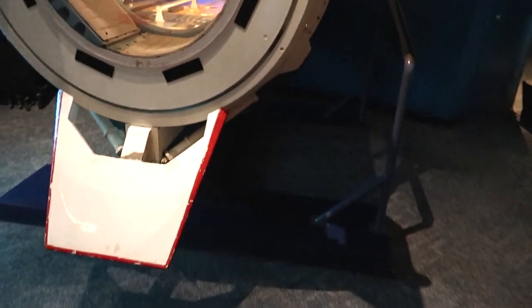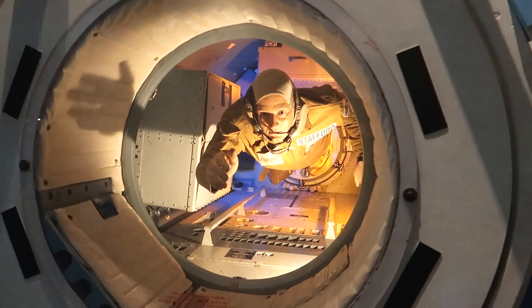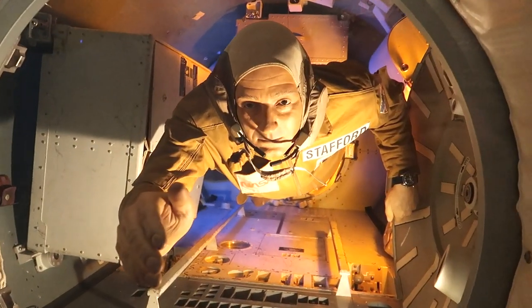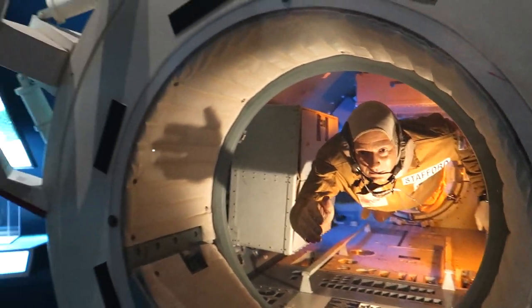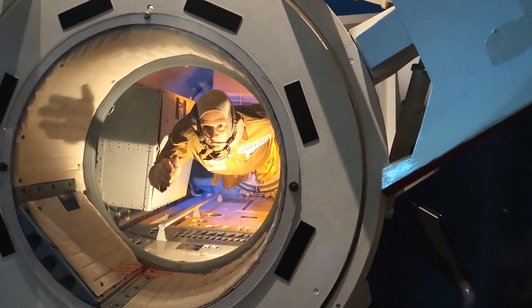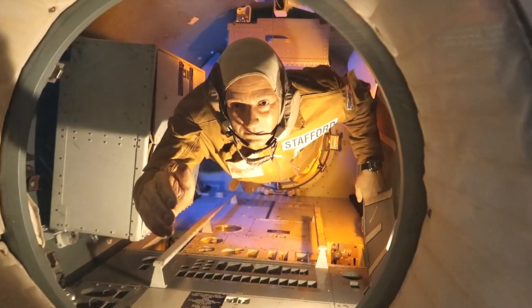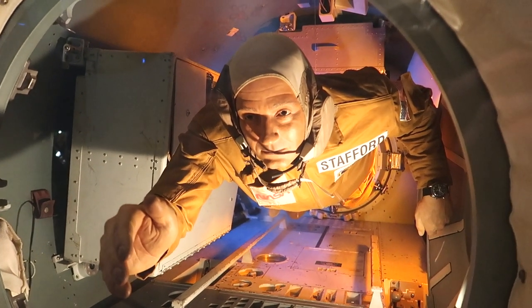This is charming — this is a docking module that connects an American shuttle to a Soviet shuttle. It's almost like an international adapter that lets one ship connect to another. It says the creation of this was actually considered to be the end of the space race, when Americans and Soviets finally became best friends forever.